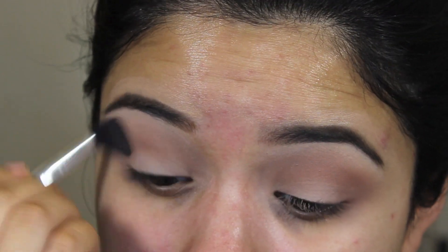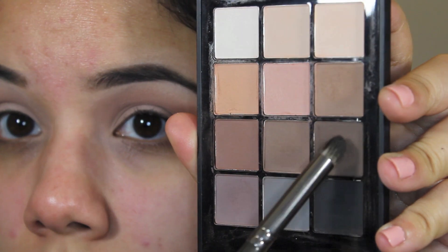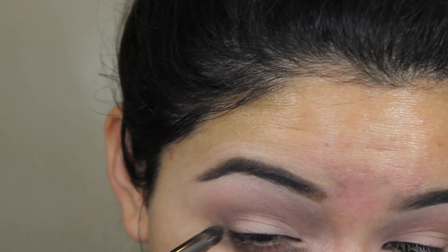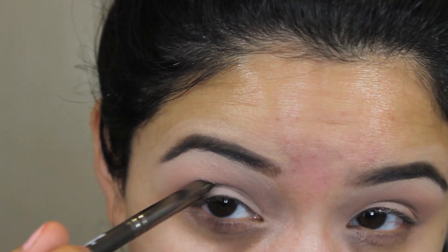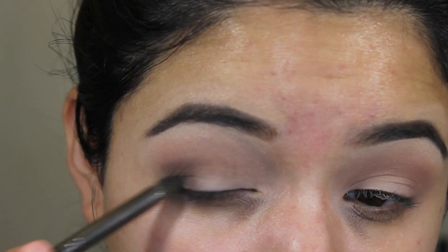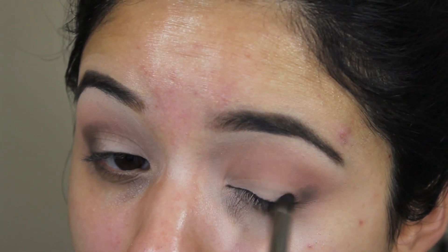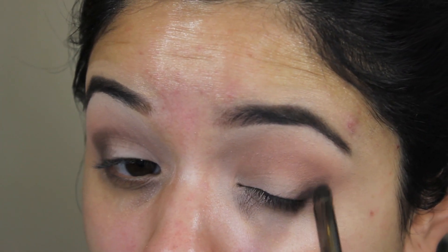Don't forget to blend between each step — it'll make things easier in the end. Then I'm going in with that dark dark chocolate brown color. I wanted to use this instead of black for a less intense look, but if you want an extreme smoky eye you can use both or just the black. I'm using a pencil brush for a precise outer V placement — just a little bit of drama at the edge of the eye.